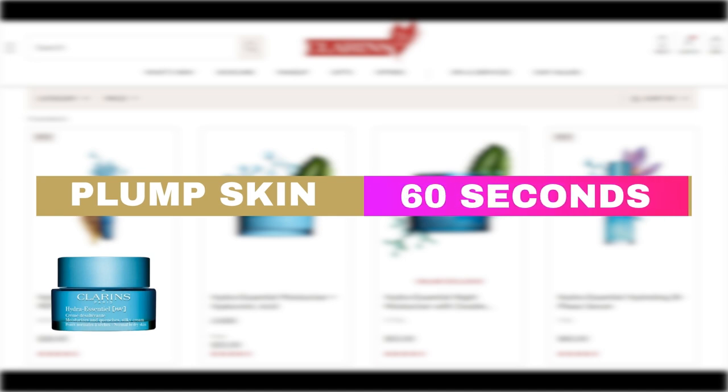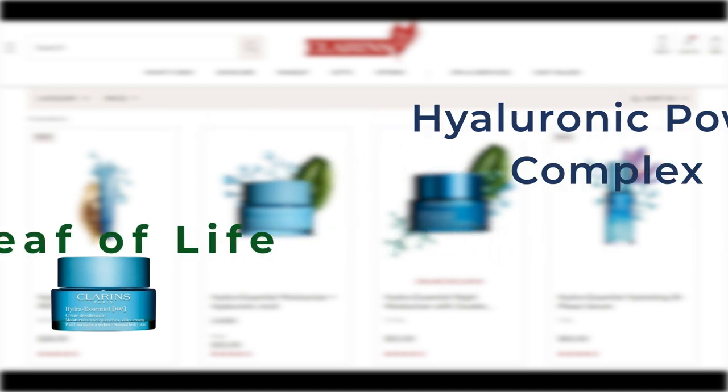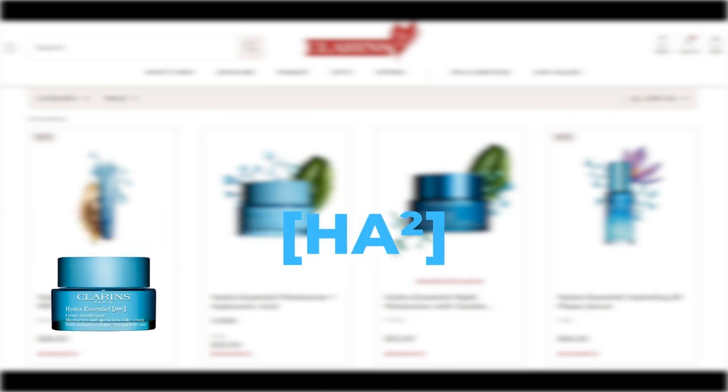All three types of moisturizers promise to replenish dehydrated skin, plumping it in 60 seconds. The product's key ingredient, the Hyaluronic Power Complex, combines super-quenching organic leaf of life extract, which provides a long-lasting boost of hydration, with HA², a double dose of hyaluronic acid in both high and low molecular weights. This combination visibly plumps skin instantly, while supporting its barrier to retain moisture and lock out environmental aggressors.